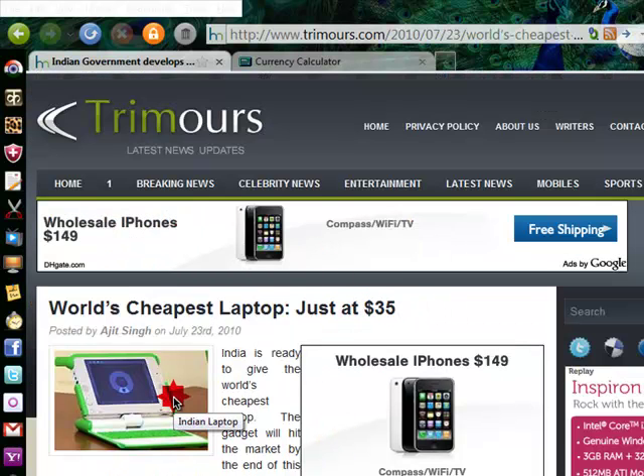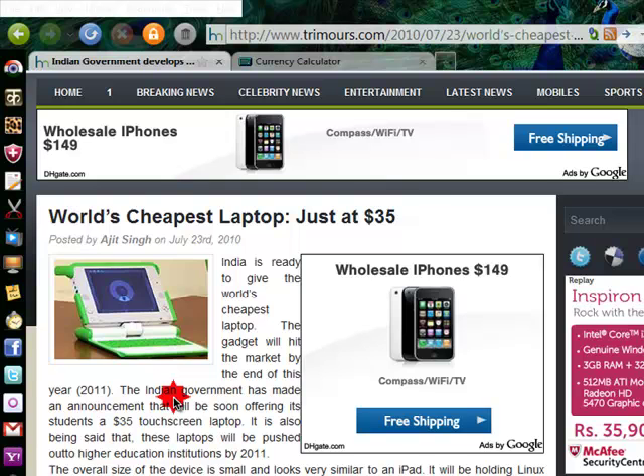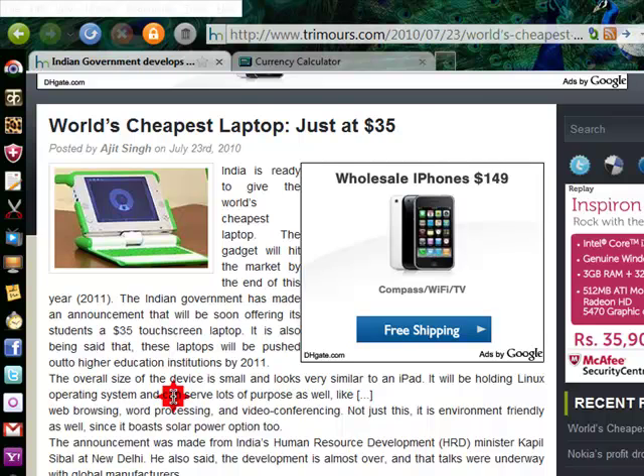And these are the features. The main features are touch screen, 2GB RAM, Wi-Fi connectivity, and USB port. It is manufactured at a cheap cost. And obviously, this is only $35, available for students only.